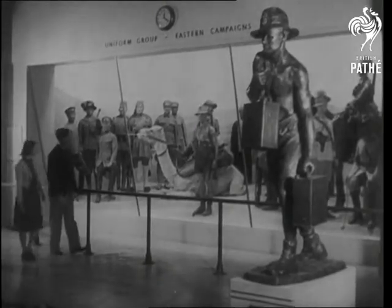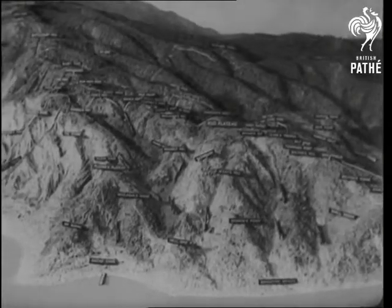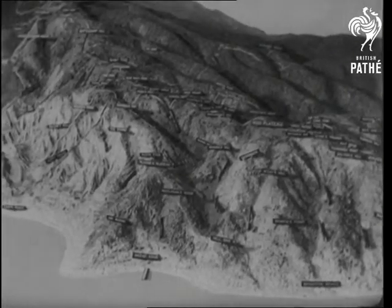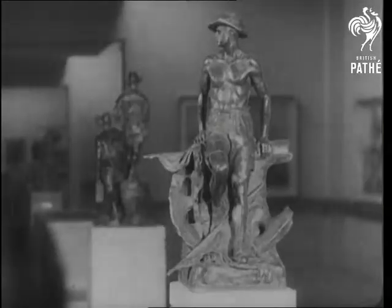A feature of the Memorial is the exhibition of models combined with pictures. This model of Gallipoli gives some idea of the incredible task that fell to the Anzacs when they stormed the heights, but the job was done by men like these.